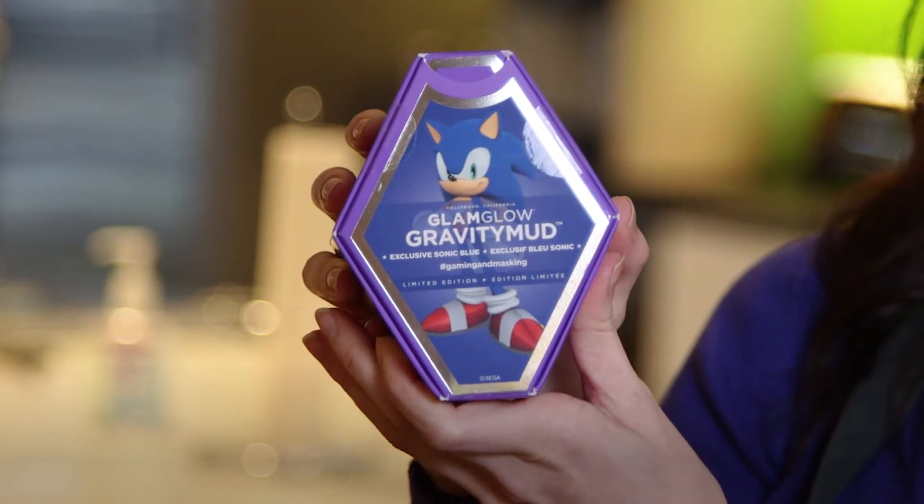Sephora actually launched the weirdest cross-promotion for it. It is the Sonic the Hedgehog Gravity Mud face mask. That's amazing, right? So amazing that I'm going to find one of our game guys and give them a total makeover.